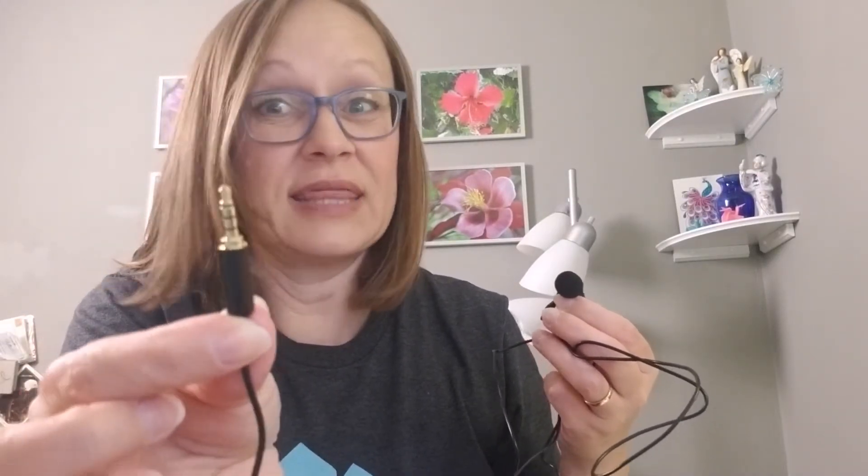Then you have a long cord and it plugs into the phone. For those of you on iPhone, you would likely need the adapter that comes with your iPhone to plug into the charger port. I'm on Android, so this goes straight into my phone. It's really simple, and again, I love this because the sound is amazing.